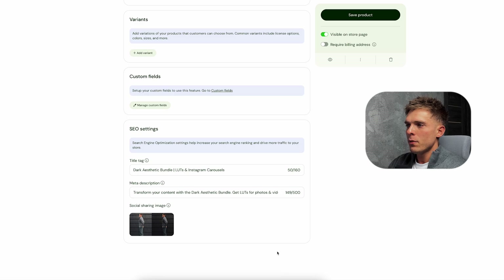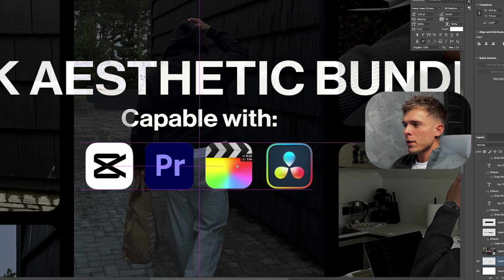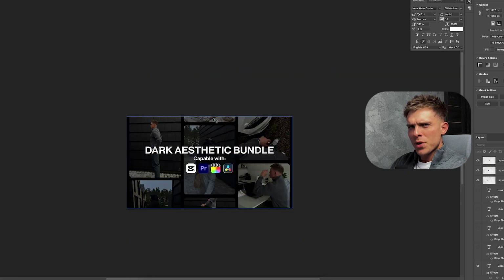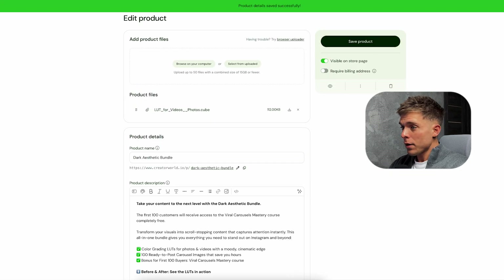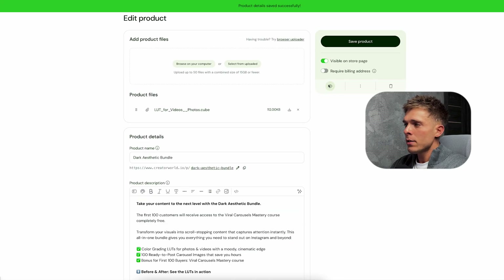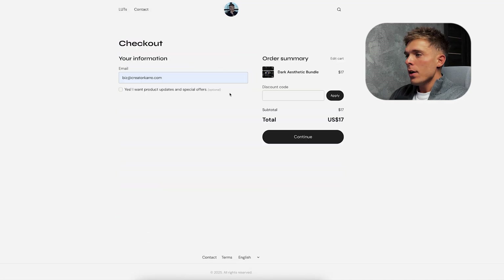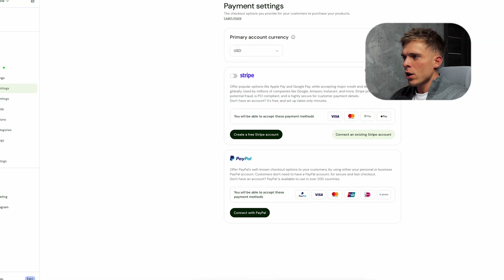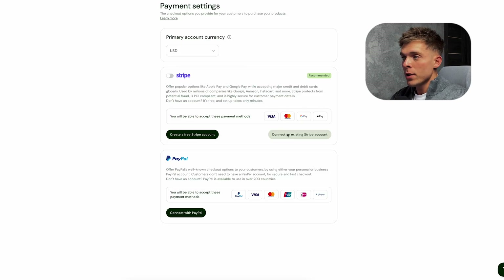I'm creating the product preview image in Photoshop and I think it looks pretty good. Once everything is ready, just click 'Save Product.' You can preview the product page by clicking the little eye icon, and here's what it looks like so far. If I try to continue with the checkout, I'll see a message saying checkout is unavailable because I haven't connected my Stripe account yet — I'm going to do it right now. Here we can also select your currency; I'm choosing USD because I'm selling worldwide, but you can choose euros if you're selling in Europe.